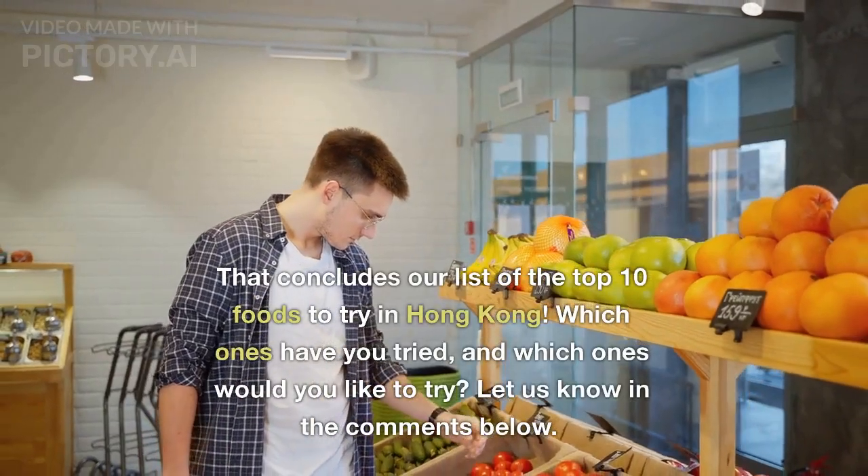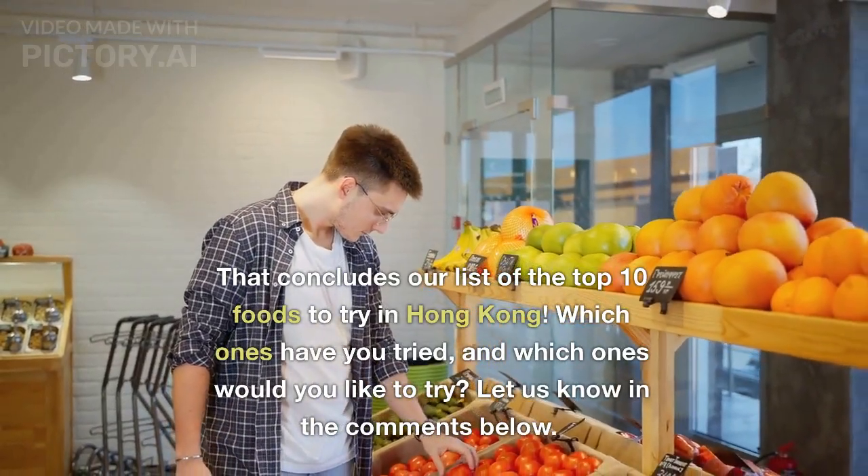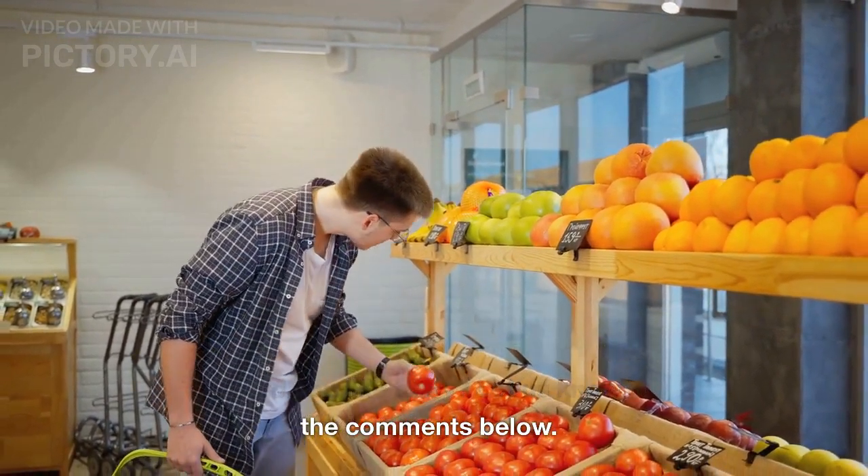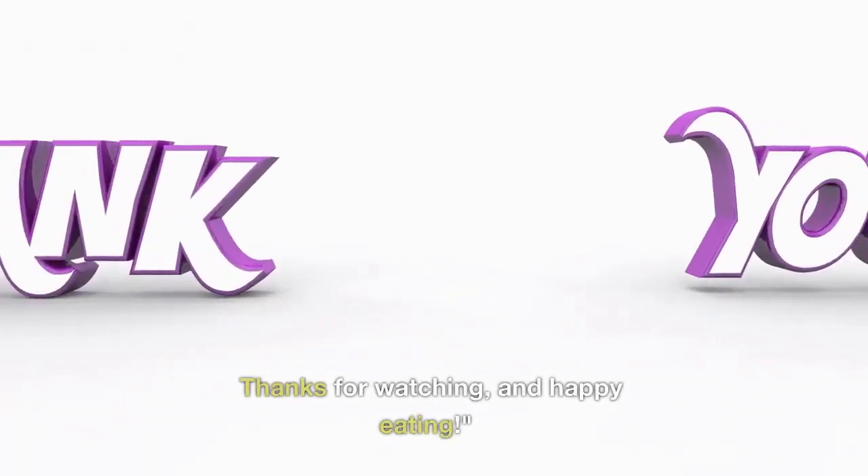That concludes our list of the top 10 foods to try in Hong Kong. Which ones have you tried, and which ones would you like to try? Let us know in the comments below. Thanks for watching and happy eating!